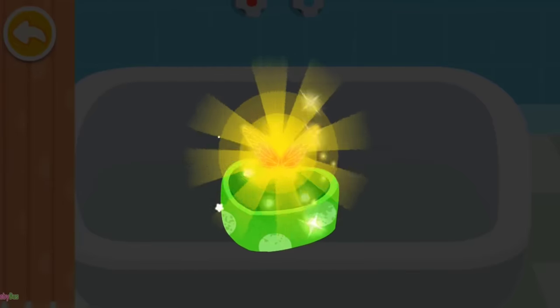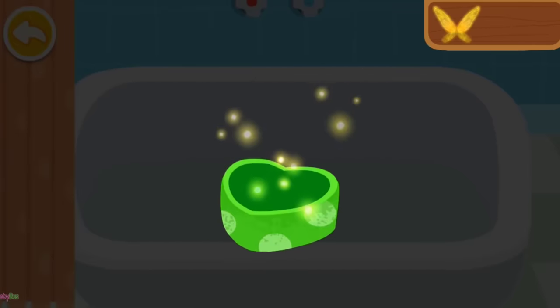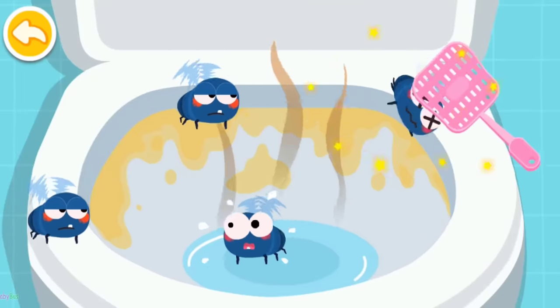Wow! What a beautiful gift! This is for you. There are so many flies. Let's get rid of them quickly.